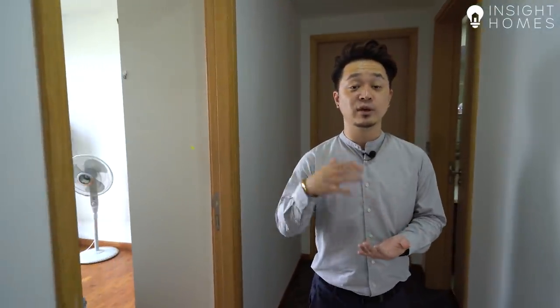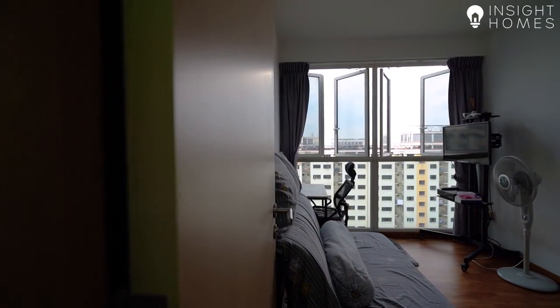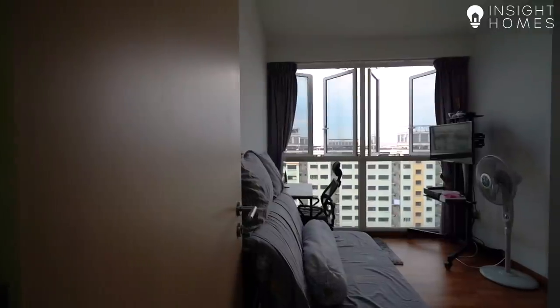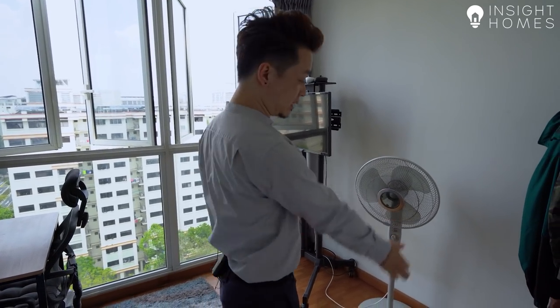On this floor, we have two bedrooms: one is a junior master and one is a common room. Having bedrooms on the ground floor is really great for a duplex unit, especially if you're living in a multi-generational home where elderly folks don't want to climb stairs all the time. This common room could easily be repurposed into a study, a playroom, or a kid's room. Right now it's configured as a study, but this room could fit a queen bed, still leaving access to the built-in wardrobe, and it has the same lovely north-south view as the living room.